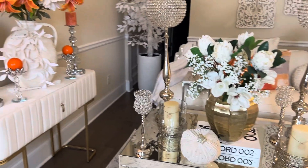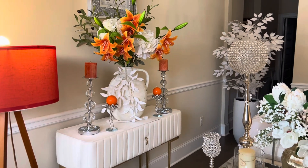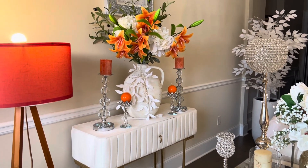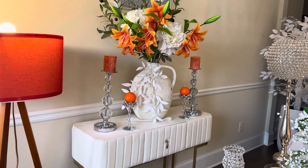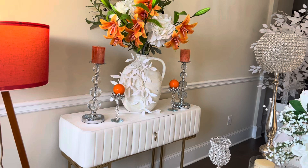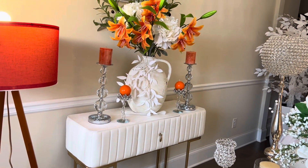And then if we spin over this way, this is one of my favorite little tables. It is made out of a cloth with a huge pool drawer. And what I did, I just used some white and orange florals in that white vase that I received years ago from Pottery Barn, some crystal candle holders and some small candle holders with those beautiful burnt orange candles.